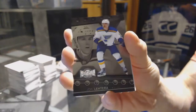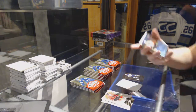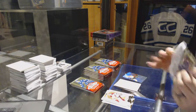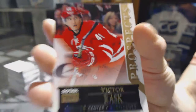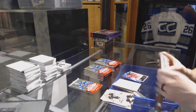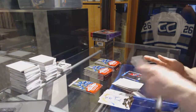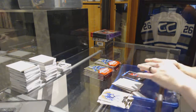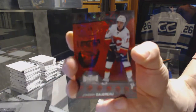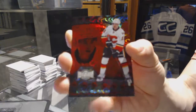Metal Universe for the Blues, Yori Letera. FLIR Showcase for the Flyers, RJ Umberger. Skybox Premium Rookie, number 299 for the Carolina Hurricanes, Victor Rask. Metal Universe for the Canadians, Sven Andriegetto. We've got a Precious Metal Gems Ruby, number 99 of 100 for the Calgary Flames, Johnny Goudreau. PMG Ruby for the Flames, Johnny Hockey.